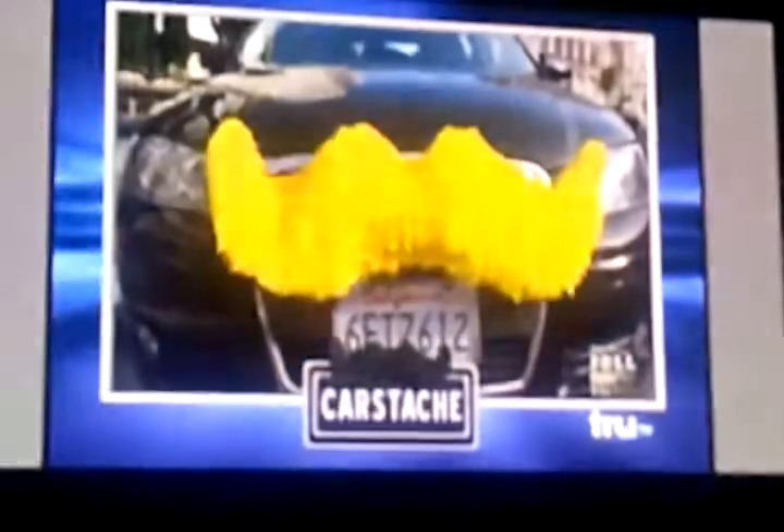Is that Tom Selleck following me? Those cars look like they're bullfighters. This is the first car I've ever seen that looks like a sex offender.